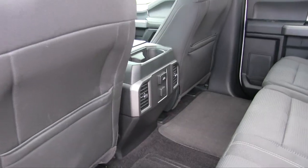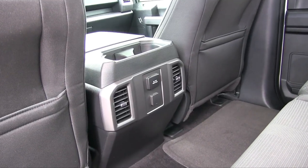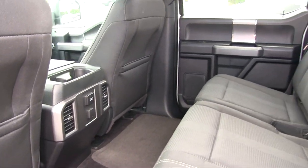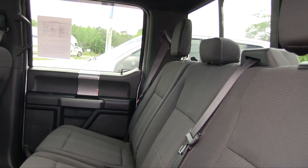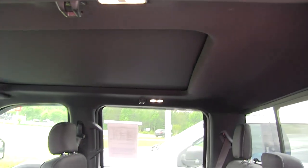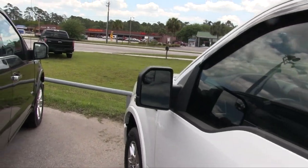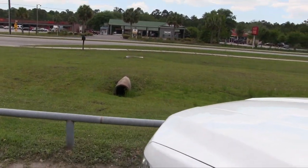You've also got rear air for the kids and friends to keep them nice and cool, a 110-volt 400-watt outlet back there, and a 12-volt outlet. Plenty of cup holders and legroom, and again a sunroof that literally slides open over the back seats so everybody can enjoy those Carolina skies. That's a nice truck.